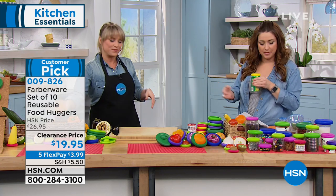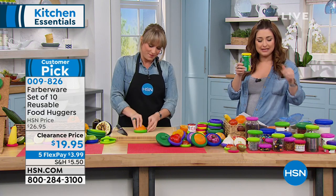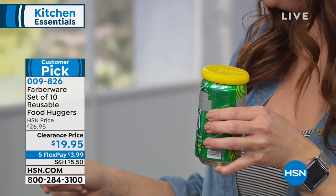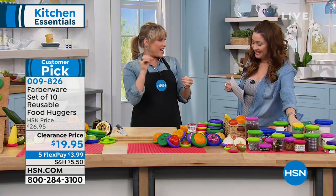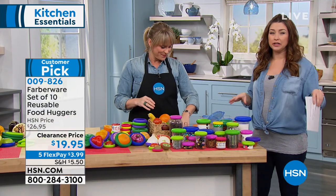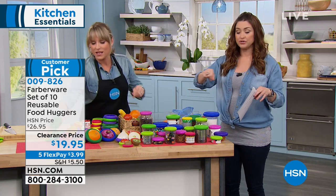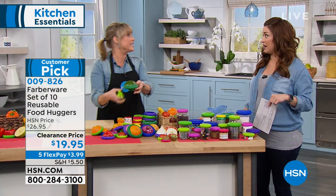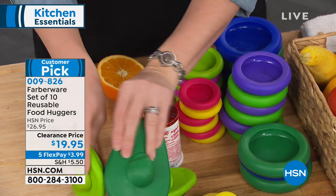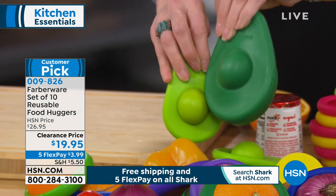You just throw it back in your crisper drawer — you're not taking up space with big containers that aren't preserving your fruits and vegetables. You've got sizes in here perfect for cans of dog food, cans of soda. One of these fits over an average glass of wine — so if you're outside enjoying a glass of wine and you get gnats in it, take a food hugger with you. Lifetime warranty on these as well. These are on clearance. Two extra large, two large, two medium, two small, and the avocado huggers. They're sold out everywhere — avocados go bad in the blink of an eye, so those are something that oxidize really quickly.